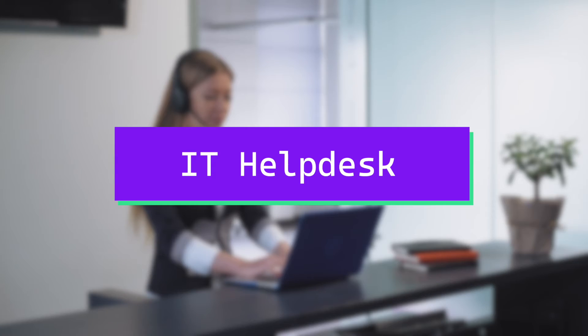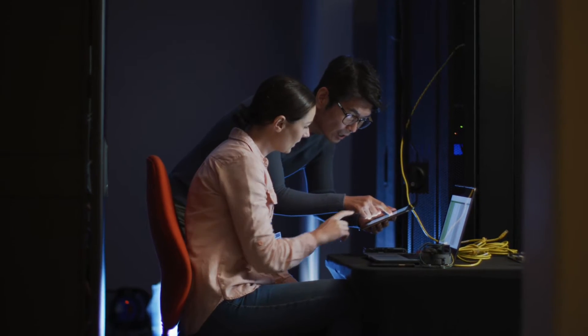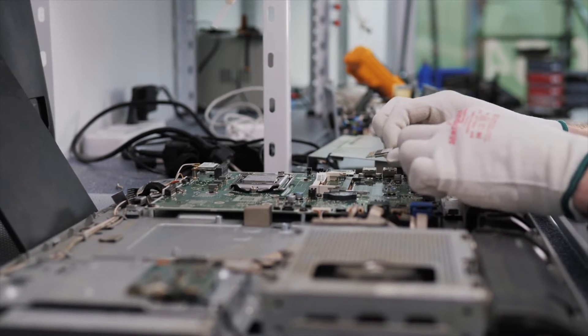Job number one: IT help desk support specialist. As a help desk specialist, you would be providing technical support to clients, responding to queries, isolating problems, troubleshooting issues, and implementing solutions in both the hardware and software areas of computers.